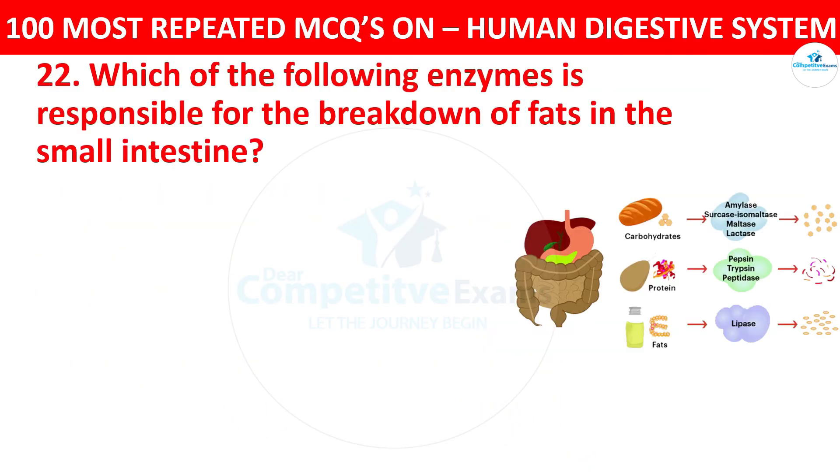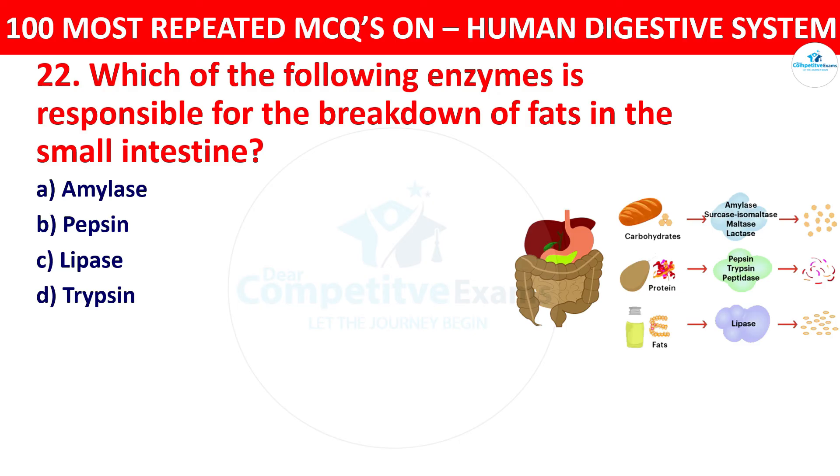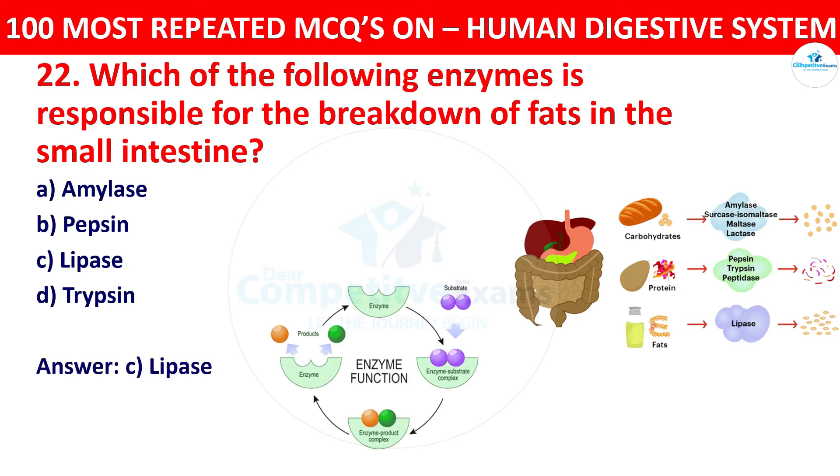Question 22: Which of the following enzymes is responsible for the breakdown of fats in the small intestine? The options: amylase, pepsin, lipase, or trypsin. The right answer is lipase. Lipase is the enzyme responsible for breaking down fats into fatty acids and glycerol in the small intestine.